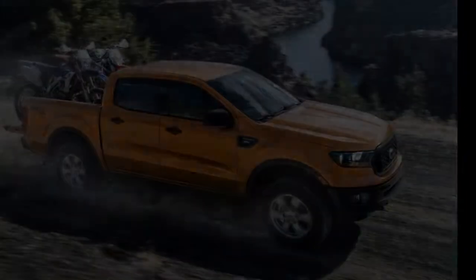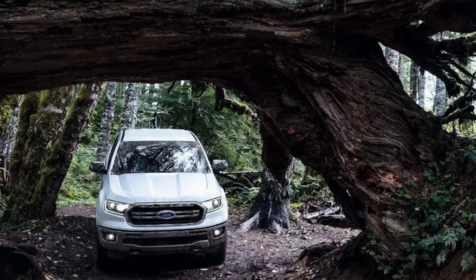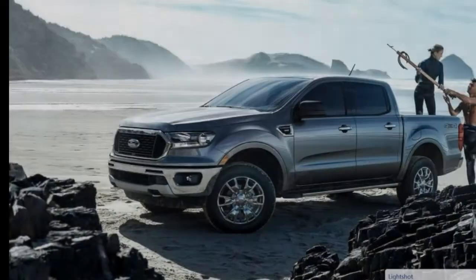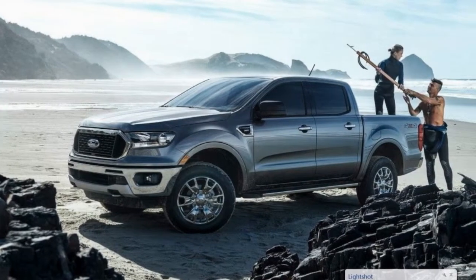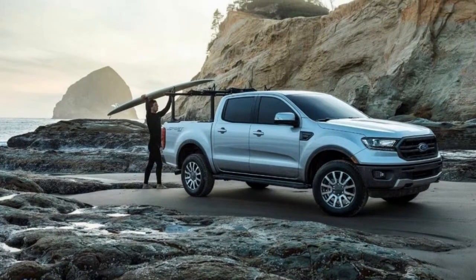Dana Trac locking differentials reside in the rear axles of both 2- and 4-wheel drive versions. An electronically locking rear diff is optional and standard on the FX4 and FX2 models. The FX2, 2-wheel drive, and FX4, 4-wheel drive, off-road versions get the aforementioned e-locker as standard.